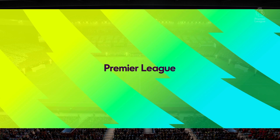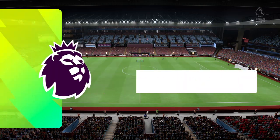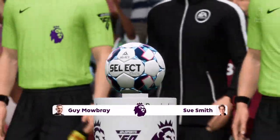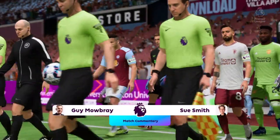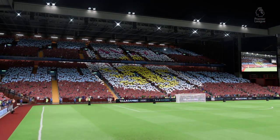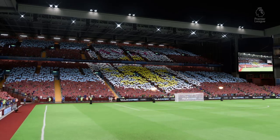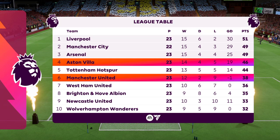Well, hello to you from Villa Park, one of the truly great original homes of football. I'm Guy Mowbray and alongside me for commentary is Sue Smith. We've got action from the Premier League here today — it's Aston Villa and they take on Manchester United. The fans are buzzing around the ground before kickoff, they can't wait for this game, so hopefully it's a fast-paced, entertaining match.